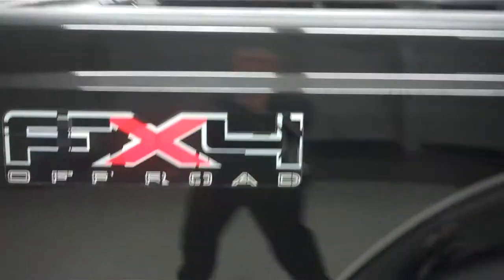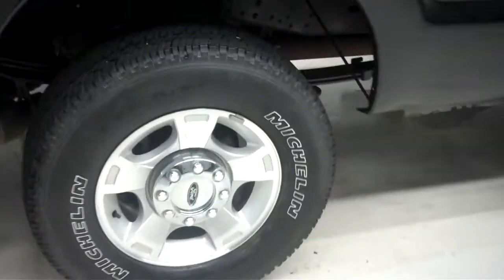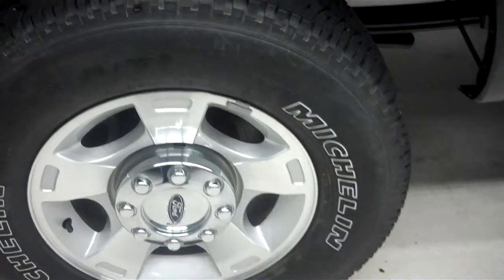Moving towards the rear, you will see the FX4 badging back there. Dual chrome exhaust tips, and the rear wheels and tires are Ford factory alloy wheels with Michelin tires. As you can see, there's an extremely clean underbody and frame on this vehicle.